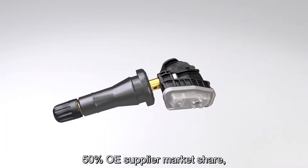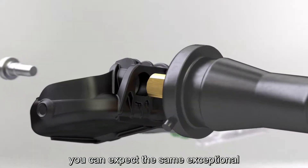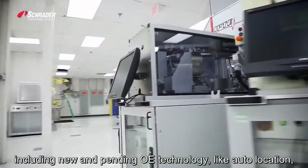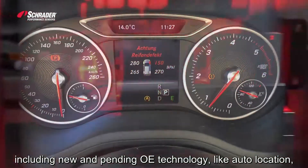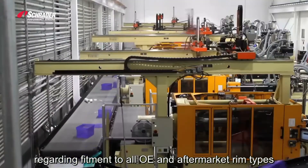Because of Schrader's more than 50% OE supplier market share, you can expect the same exceptional OE quality and performance in our aftermarket parts, including new and pending OE technology like auto location.